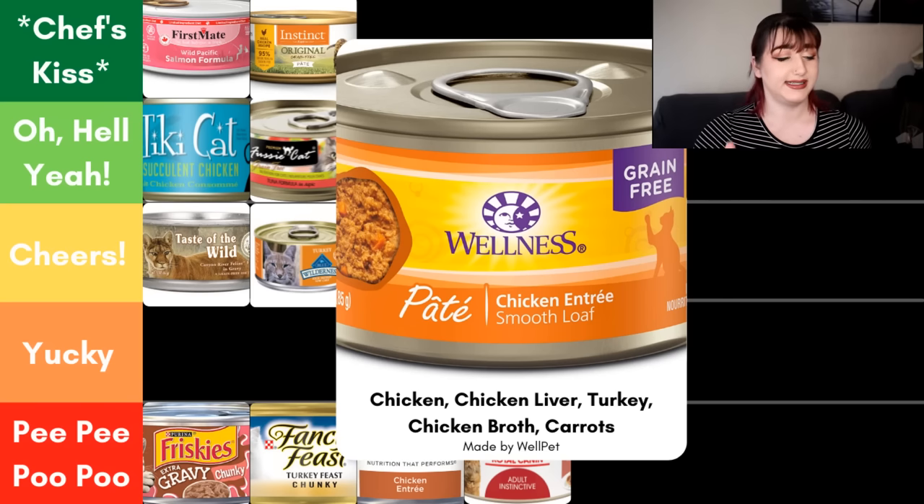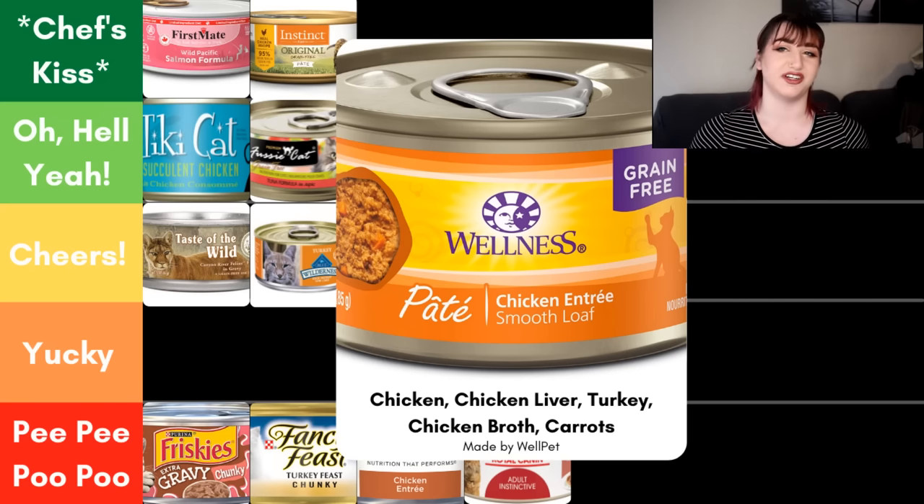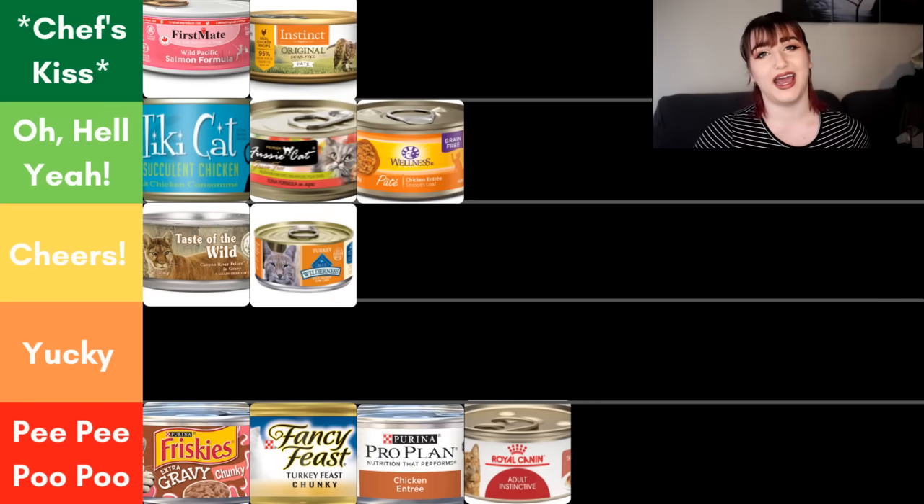Next we have the Wellness Chicken Entree. Because it's chicken entree, at least 25% of this food has to be chicken. For the ingredient panel, chicken is the first ingredient — love to see that. Chicken liver is the second — love to see that. Turkey is the third — excellent. Chicken broth, awesome. Carrots, awesome. This particular food gets an oh hell yeah in my books. It's pretty clear on that ingredient panel; when I look at it I don't have any questions to ask myself, and that's what we want.